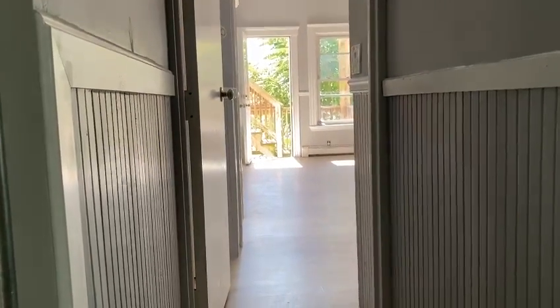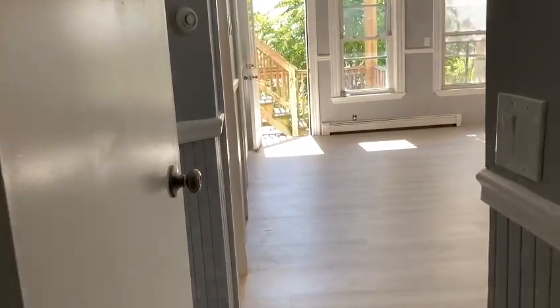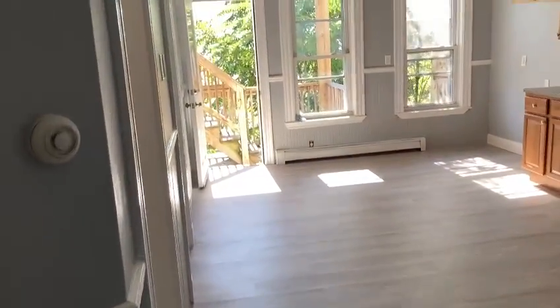Welcome to 118 Gladstone Street basement apartment. It was just gut renovated, very full of light.